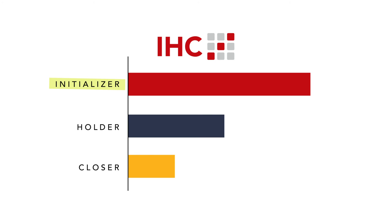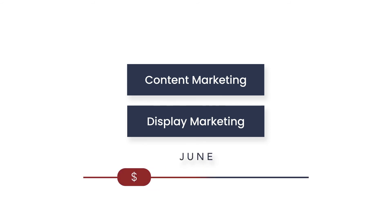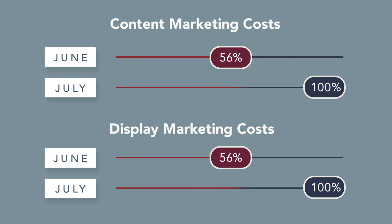A similar behavior was found in relation to the display channel. This means that display and content marketing had a lot of capacity to get new potential customers. But these were the channels where the budget was reduced in June. Marketeers decided to increase the investment in content and display marketing channels in order to boost new customer generation.